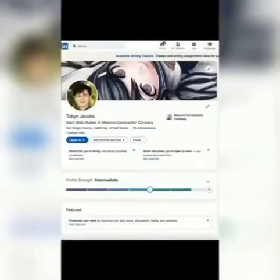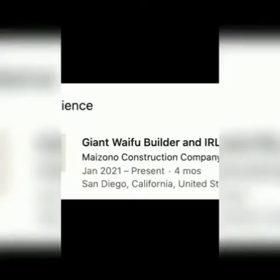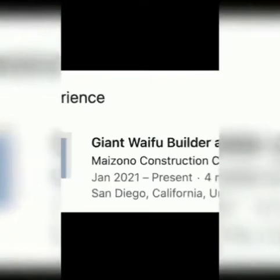Yes, this is my actual LinkedIn page. If you go on to LinkedIn and search my profile, this will actually be there. Yes, I really did put that I'm a giant waifu builder and in-real-life Minecraft builder at the Maizuno Construction Company.